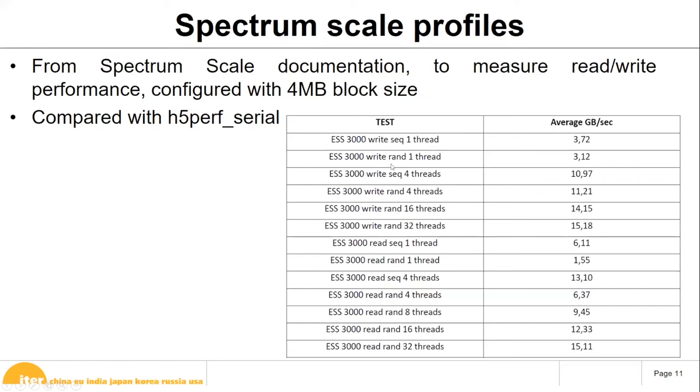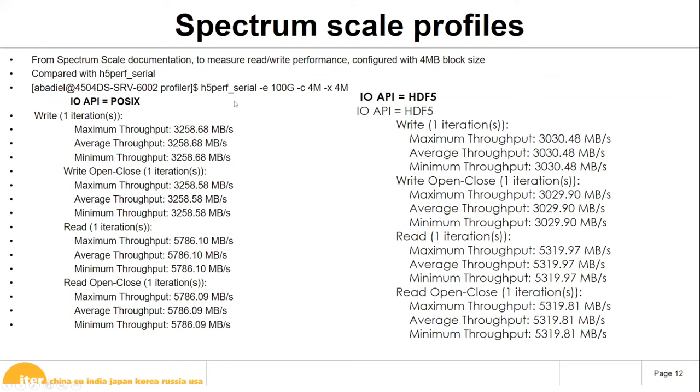Starting with Spectrum Scale profiling using native tools from the documentation: sequential and random write performance was fine and scaled well with more threads. Read performance was also fine. So on paper, the file system is okay. We then moved up a level and used the native HDF5 tool h5perf serial — writing 100 gigabytes using the same chunk size as the block size, which was 4 megabytes. The HDF5 overhead compared to raw POSIX was not too bad; we don't lose much performance.